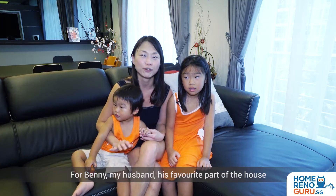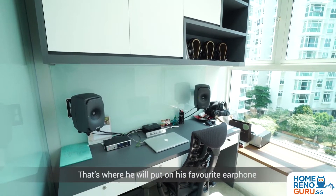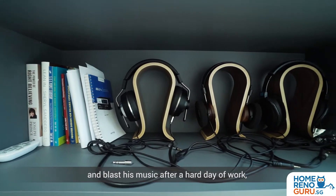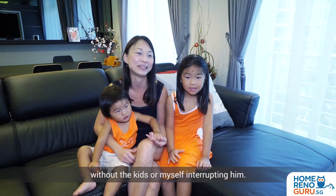For Benny, my husband, his favourite part of the house is definitely his study room. That's where he will put on his favourite earphones and listen to music after a hard day of work, without the kids and myself interrupting him.